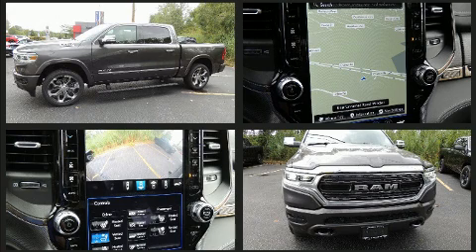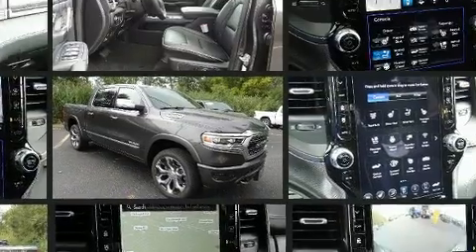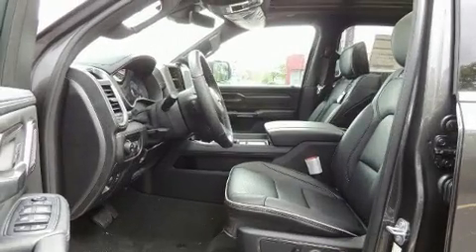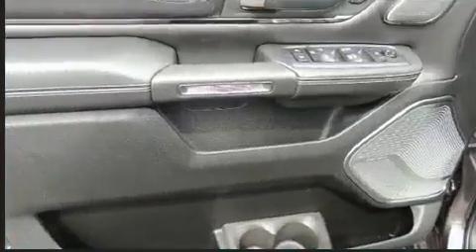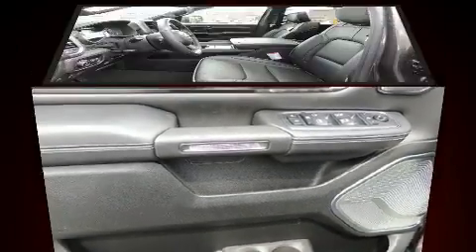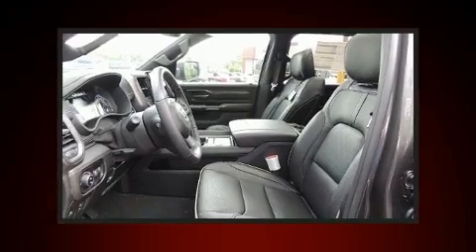A wealth of standard features mean that you no longer have to sacrifice, such as remote keyless entry, voice-activated navigation, adjustable headrests in all seating positions, a blind-spot monitoring system, a bedliner, and the power moonroof opens up the cabin to the natural environment.